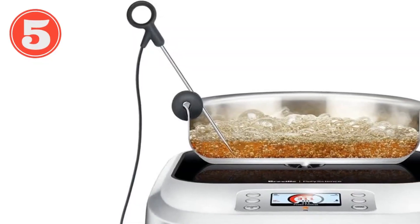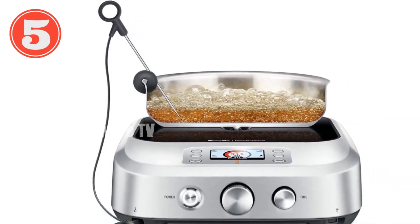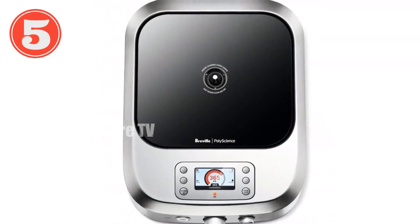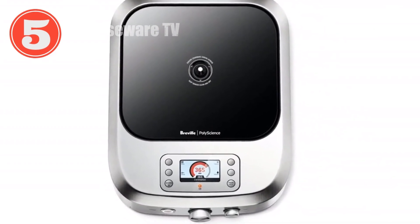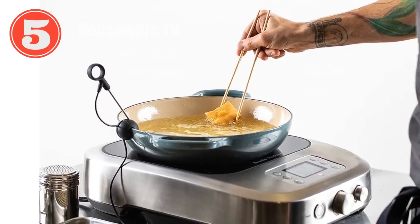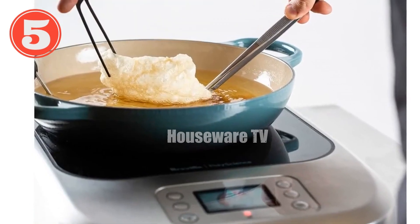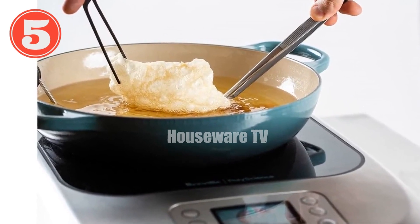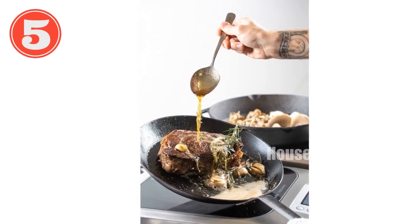Are you ready to revolutionize your kitchen with the Control Freak? This commercial induction cooking system is a game-changer with its unparalleled precision and versatility. Featuring a built-in temperature probe, it accurately monitors the temperature of both your food and the pan, ensuring consistent results every time — no more overcooked dishes or underdone ingredients. With adjustable temperatures ranging from 86 to 482 degrees Fahrenheit, the powerful 1,800-watt system heats up quickly and evenly so you can sear, boil, or simmer with ease.